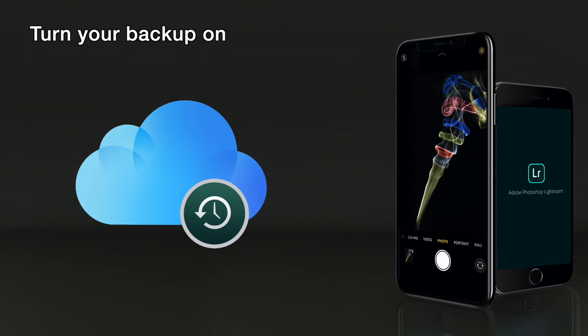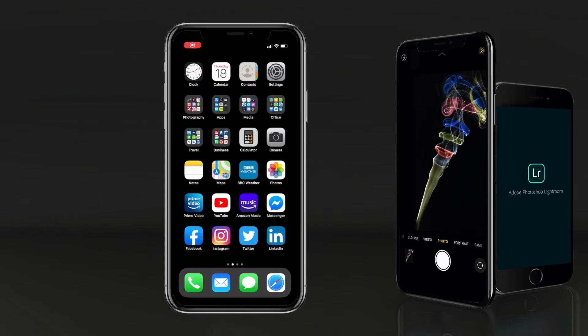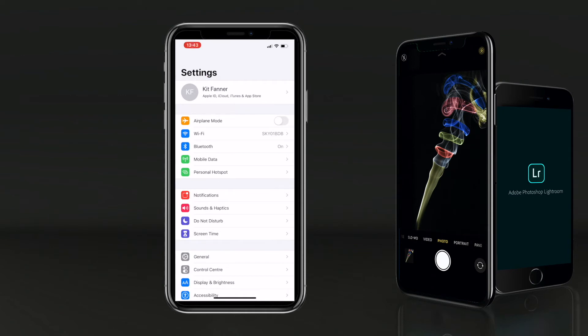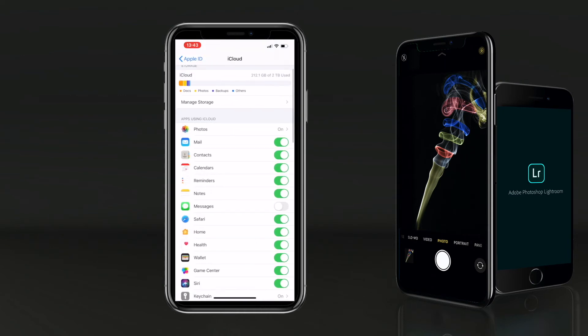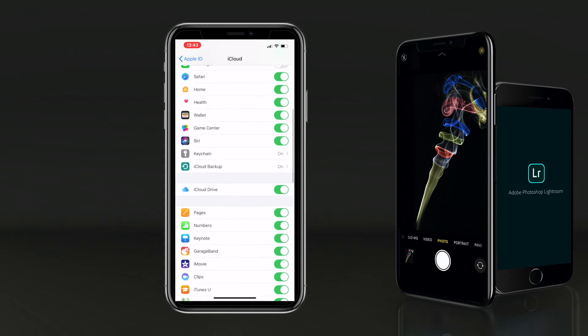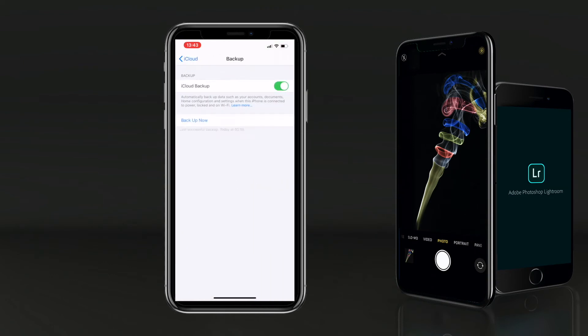To check that your backup is turned on, go to Settings, then Your Name, then iCloud, and scroll down to iCloud Backup. If this is turned on already, that's great. If it's not, I would recommend that you turn it on. And if you are turning it on for the first time, it will say Backup Now, and it's a great time to actually back up your iPhone straight away.